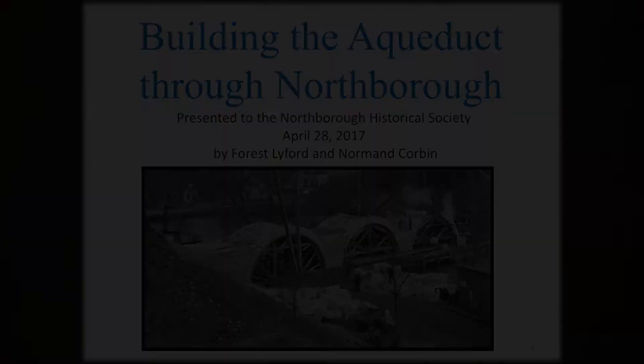It's been almost a year now. Norm brought to my attention a number of photos that are online that document the construction of the Wachusett Aqueduct. There are literally hundreds of them, and Norm's idea was to revisit some of the places, some of the sites where these photos were taken, mostly for the fun of it. It was a labor of love.